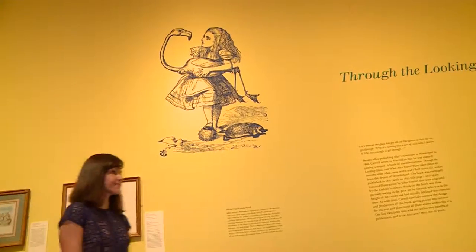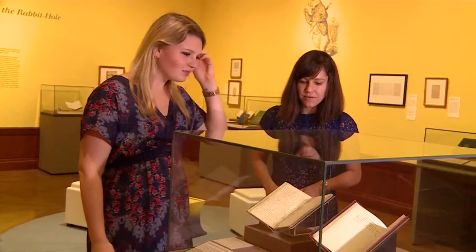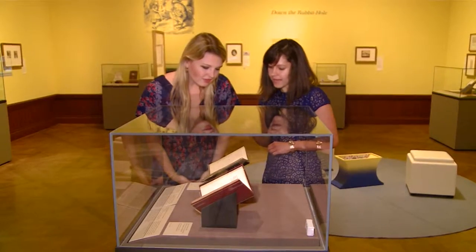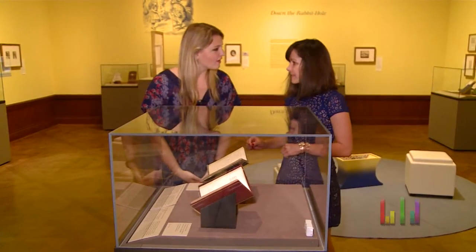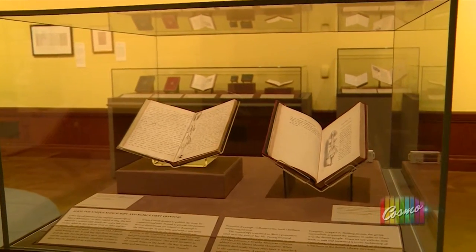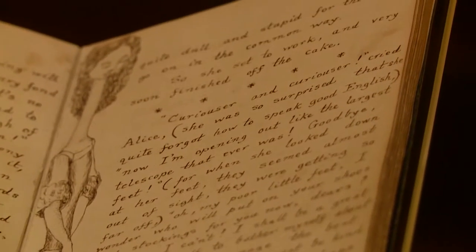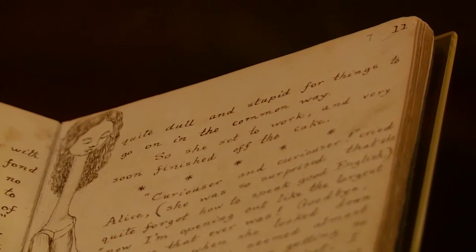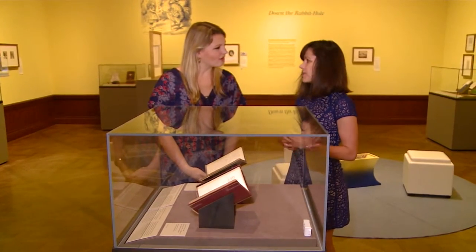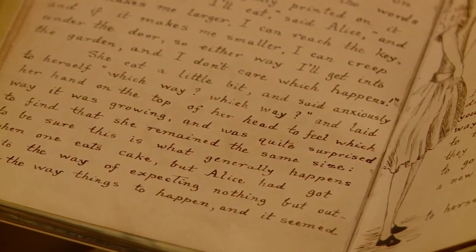Carolyn shows me where it all began — Carroll's gift to Alice. This is the original manuscript of Alice's adventures, which you can see is written out and illustrated by Lewis Carroll himself, illustrated throughout with 37 of his own pen and ink drawings. And what lovely handwriting Mr. Carroll had — it's beautiful. This is a presentation manuscript, so it was made as a gift, which is one reason why his handwriting is so perfect here.